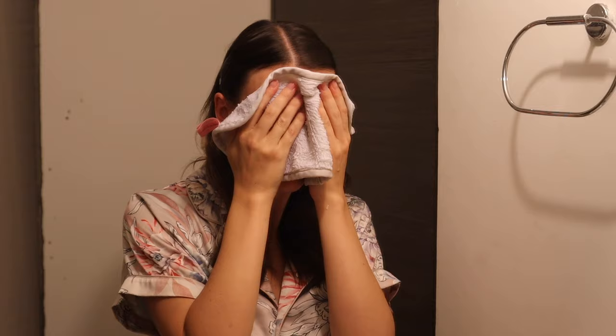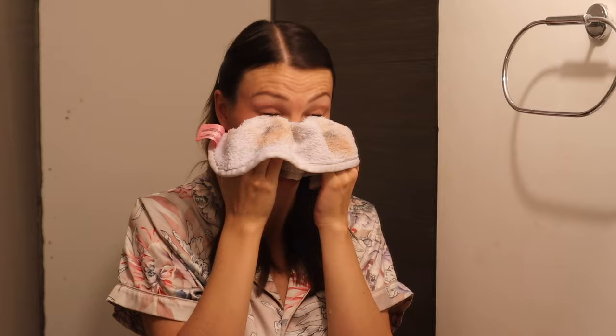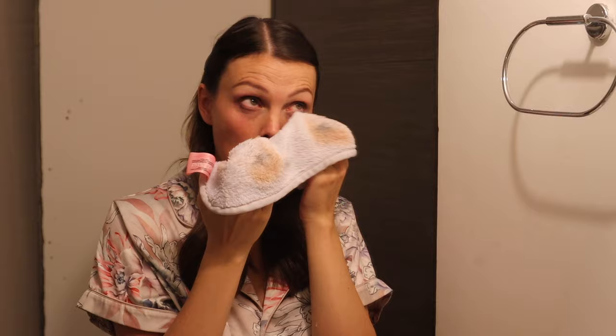Typically at night my skincare routine starts in the shower — I'm a nighttime shower person, but if I'm not showering at night I'll just do these steps by the sink. The first step is removing my makeup again with the makeup eraser. I don't add anything but water to the cloth and gently massage my face to get rid of all the makeup. The shower is helpful because it can start to break up some of my makeup, making it easier to go in with the cloth.